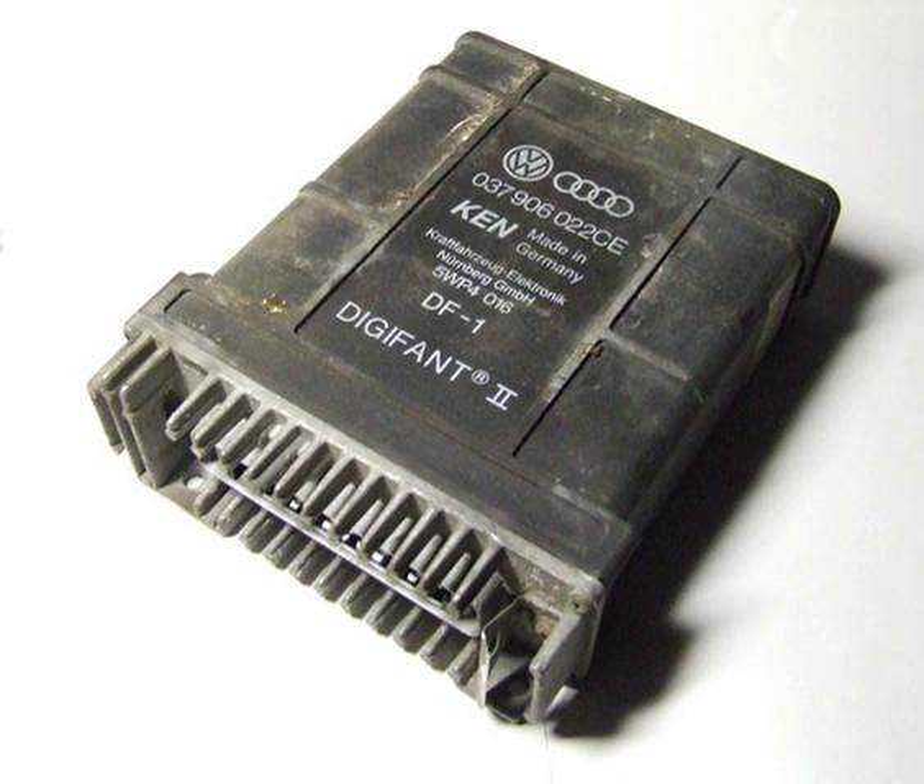In North America, Volkswagen released two other versions of the Digifant fuel injection system in addition to the standard Digifant 2 described above. A limited number of 1987–1990 California Golf and Jetta models are equipped with Digifant 2 that features an on-board diagnostics system. These vehicles have the capacity to store up to five diagnostic trouble codes. Diagnostic troubleshooting is done by pressing the check engine switch on the dashboard. This system can also have carbon monoxide, ignition timing and idle speed adjusted to baseline values.